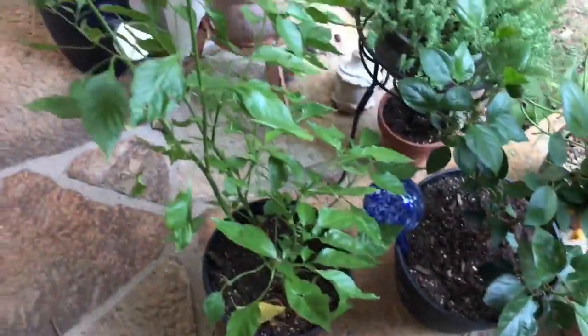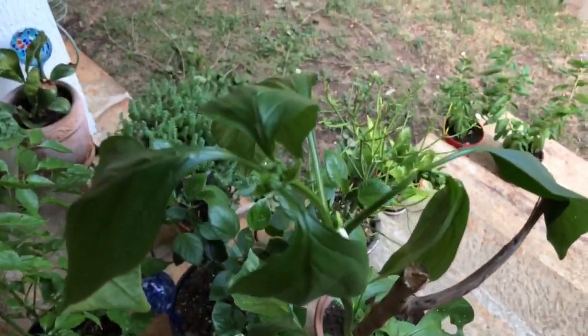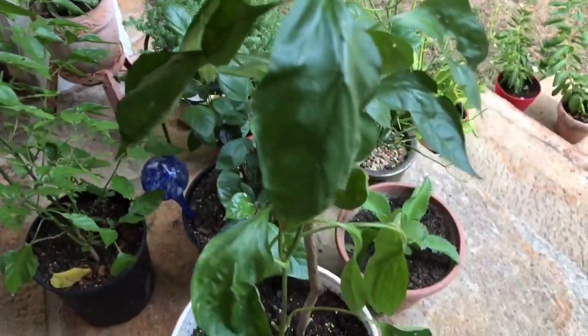This is one of my habaneros. Once they start getting bigger they can break off with wind or rain. I'm going to start reinforcing these, put them in bigger containers, and reinforce them with tomato cages.